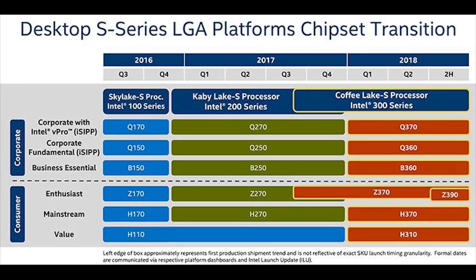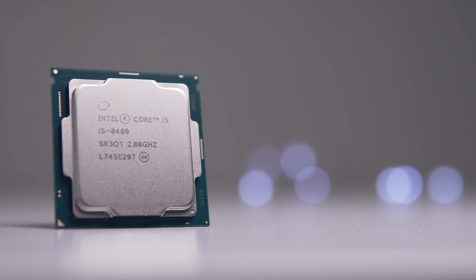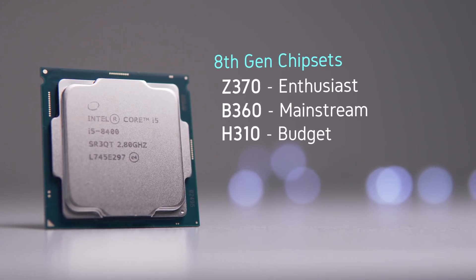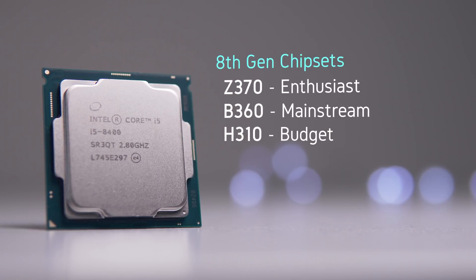It's been out for a few months, so what's the big deal? According to this chart and some leaks online, Intel has more affordable chipsets on the way such as B360, so the locked Core i5-8400 is more relevant now than ever. We'll soon be able to pair it with a sensible motherboard and not just Z370, which is targeted towards enthusiasts and makes no sense to buy with a locked CPU.